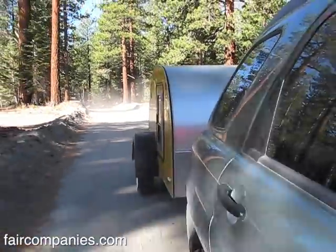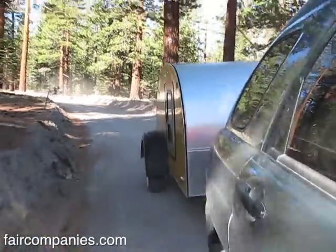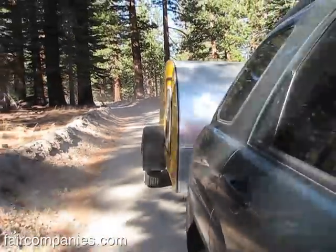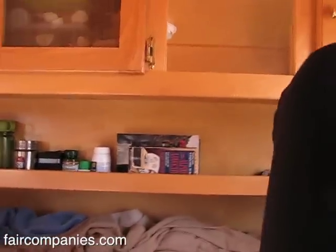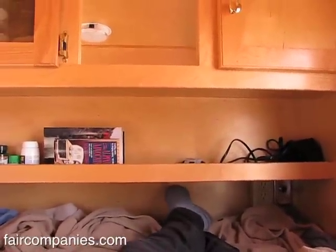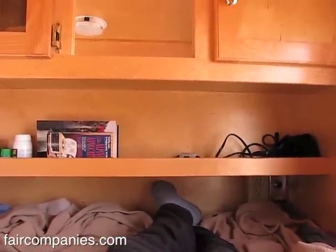It's not only teardrop shaped so it's more aerodynamic for going down the road, but because of the way they were designed, your bed goes into the kitchen. So here's the foot of the bed, and where I'm putting my feet now is actually the cabinet area of the kitchen, or the galley.